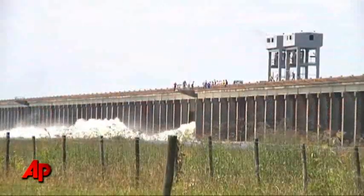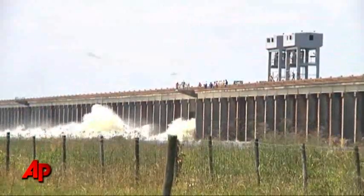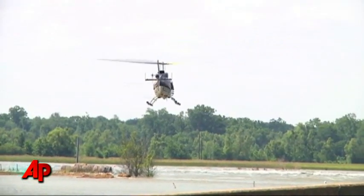The Morganza Spillway is expected to be in operation for the next three weeks, with gates continuing to be opened based upon what the Army Corps deems necessary. Robert Ray, Associated Press, Morganza, Louisiana.